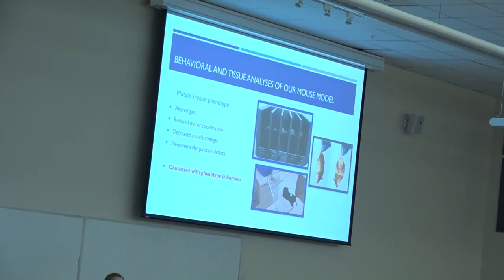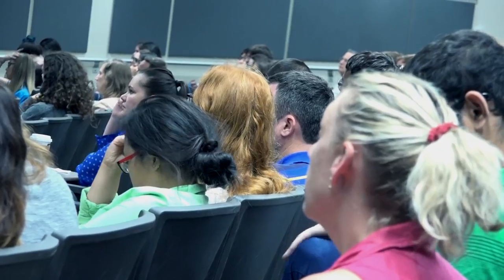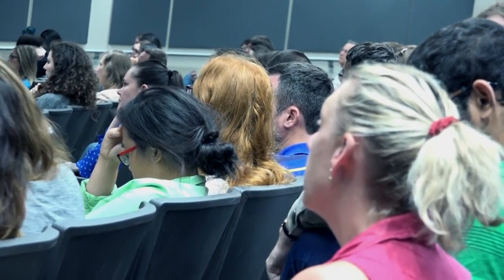In our lab we are working on a mouse model for a dynein mutation that causes Charcot-Marie-Tooth disease. Charcot-Marie-Tooth disease doesn't have anything to do with your teeth — it's a neuromuscular disorder, just named after the people who actually discovered the disease. In 2011, a mutation was found that causes Charcot-Marie-Tooth disease type 2O, and that's related to a motor protein that our lab had already been studying for years, which is how we got into this field.